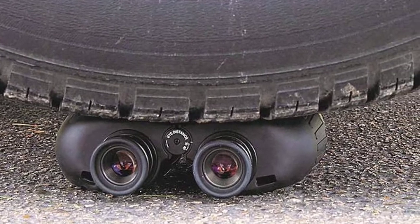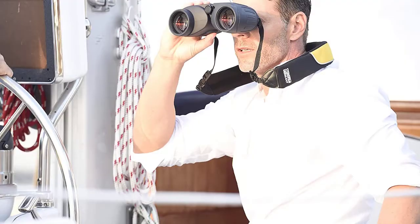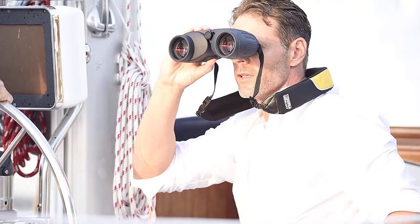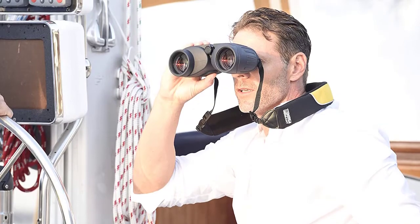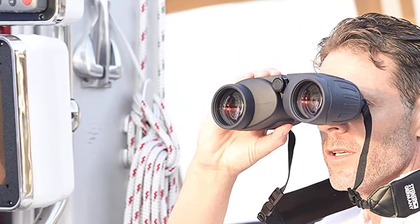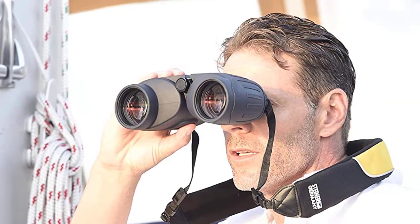Sports auto-focus delivers once set, always sharp, vivid 3D images from 20 feet to infinity without refocusing — perfect for your active life. The floating prism system uses flexible silicone lens mounts to absorb severe shock, impact, and abuse without damage.